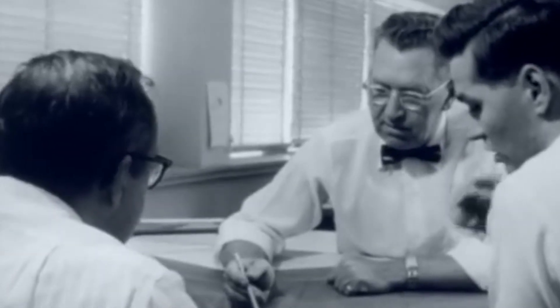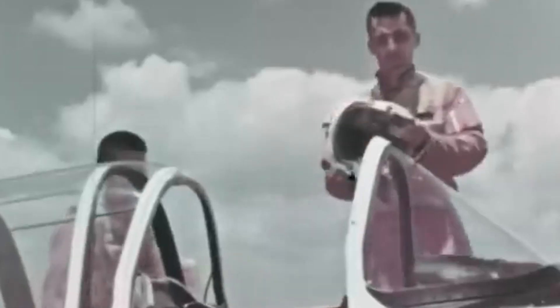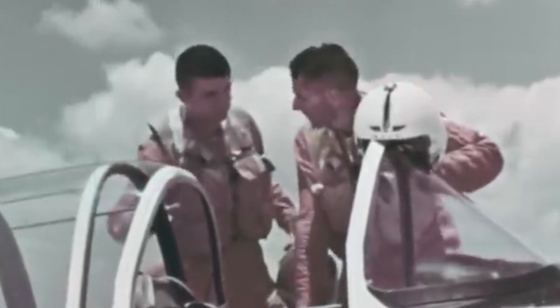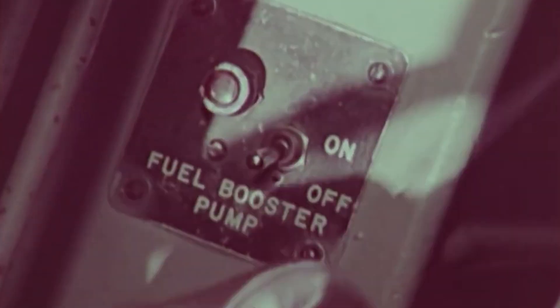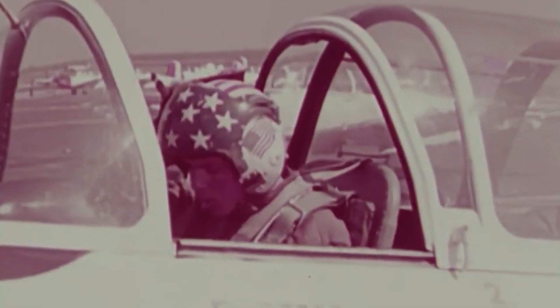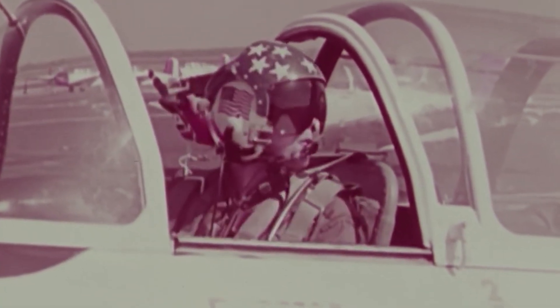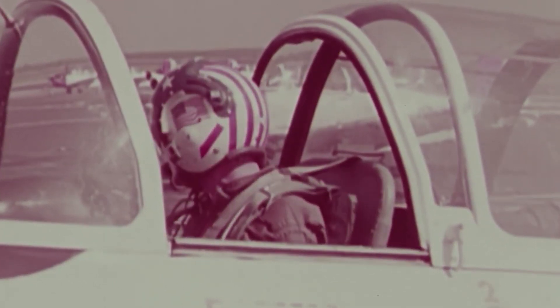In contrast, the Air Force version had nosewheel steering and movable seats. Production of the A variant was completed in 1956, while the B versions were finished by late 1957. Moreover, several countries also developed the B-45 Mentor under license, including Canada, Japan, and Argentina. By 1959, Continental engine variants amounted to 1,904 examples.